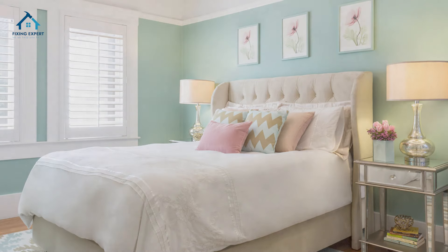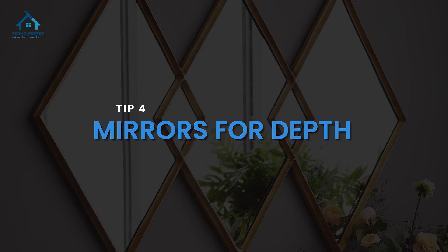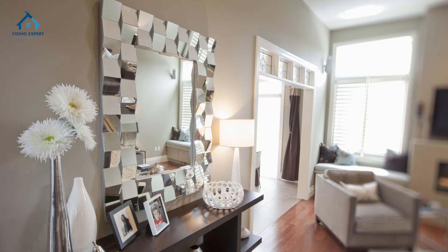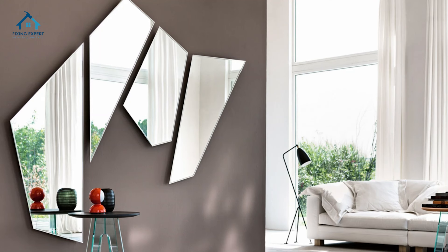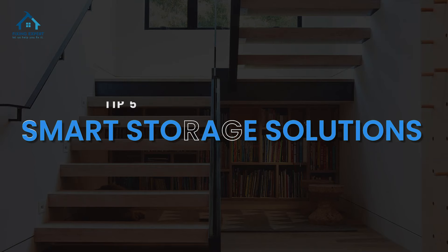Tip four: mirrors for depth. Mirrors are not just for checking your reflection — strategically placing mirrors in your small room can create an illusion of depth, making the space appear larger than it actually is. It's like magic for your walls.